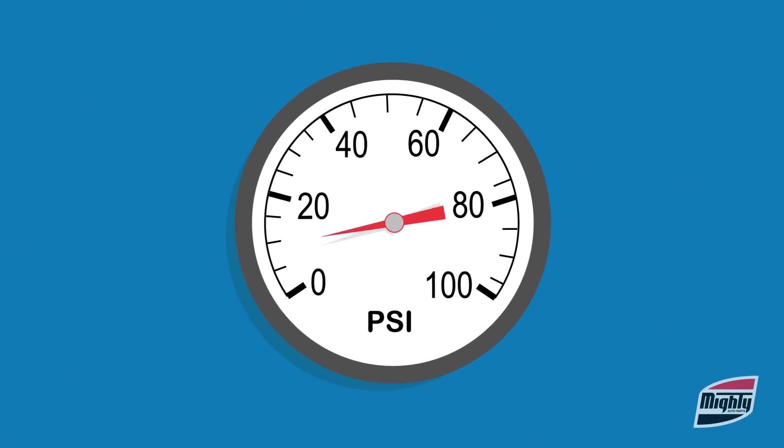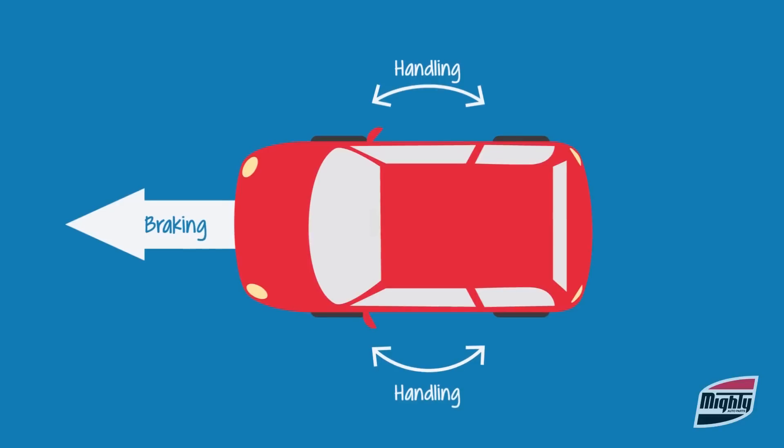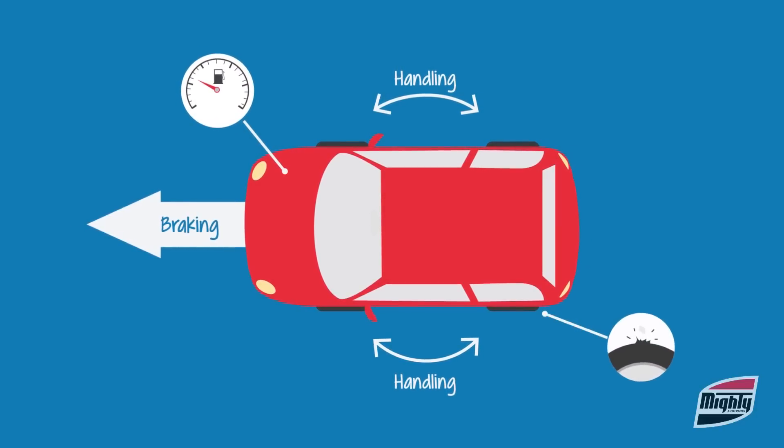This is important because low tire pressure may result in poor vehicle handling, reduced brake efficiency, poor fuel mileage, and even possible tire failure.